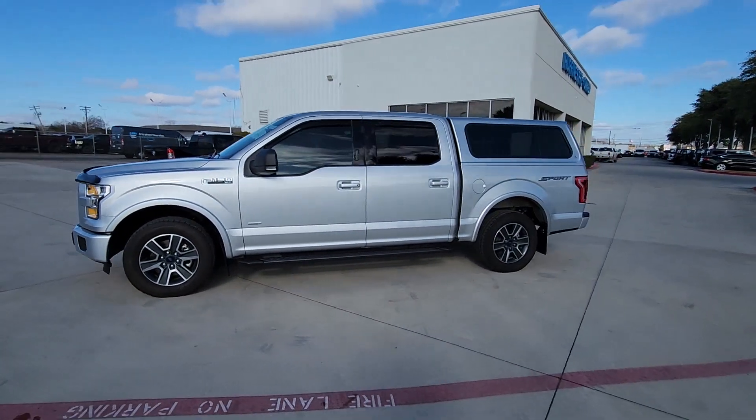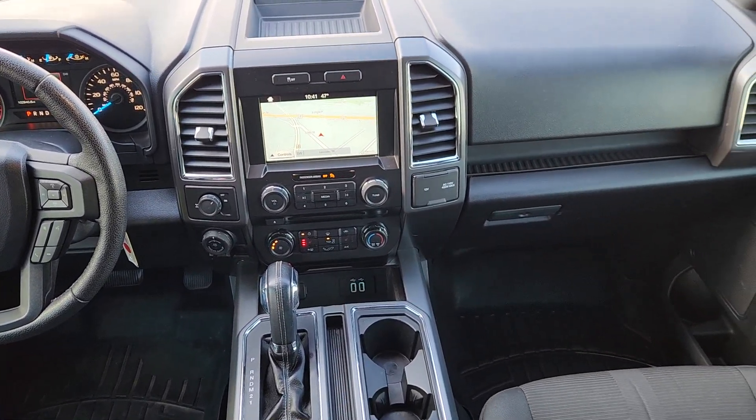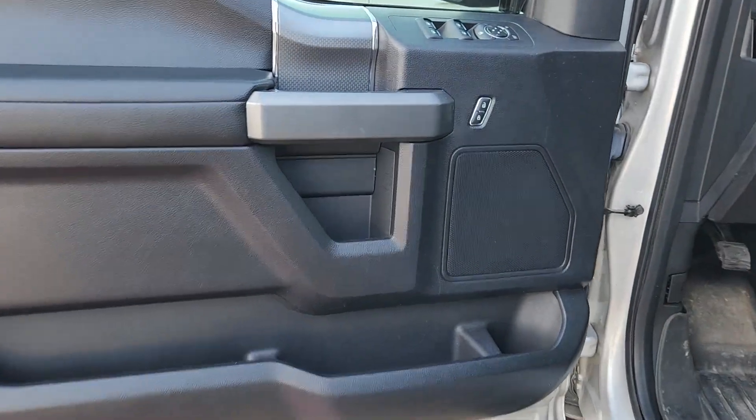Electronic stability control, traction control, intermittent wipers, tire pressure monitoring system, passenger vanity mirror, adjustable steering wheel, automatic headlights, AC, ABS, passenger airbag.